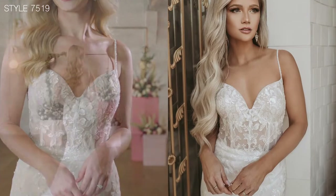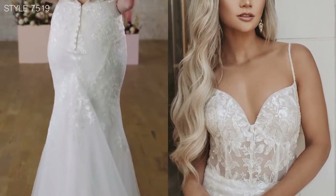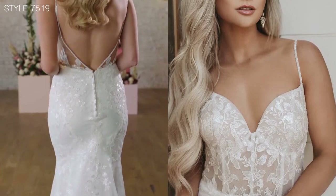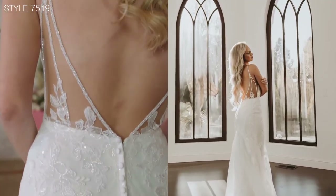The sexy deep V back with the peekaboo illusion and the directional beaded design draws the eye from the top of the shoulder to the waist, accentuating the hourglass figure.